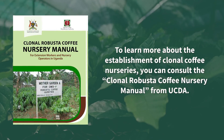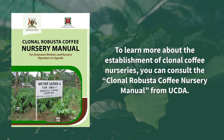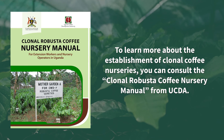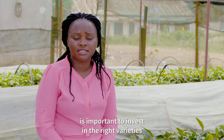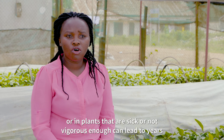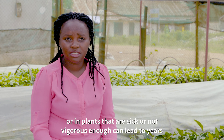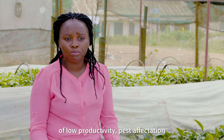To learn more about the establishment of clonal coffee nurseries, you can consult the Clonal Robusta Coffee Nursery Manual from UCDA. Remember, it is important to invest in the right varieties. Investing in the wrong varieties or in plants that are sick or not vigorous enough can lead to years of low productivity and therefore low economic profitability.